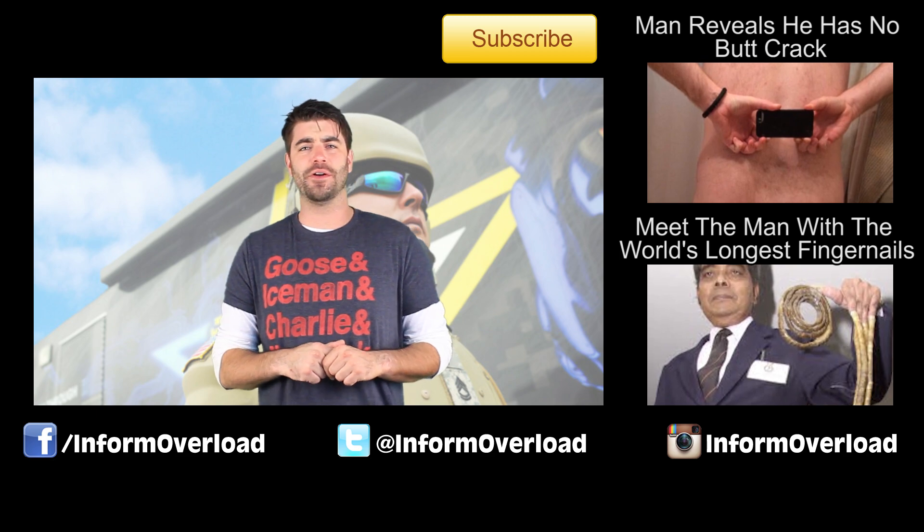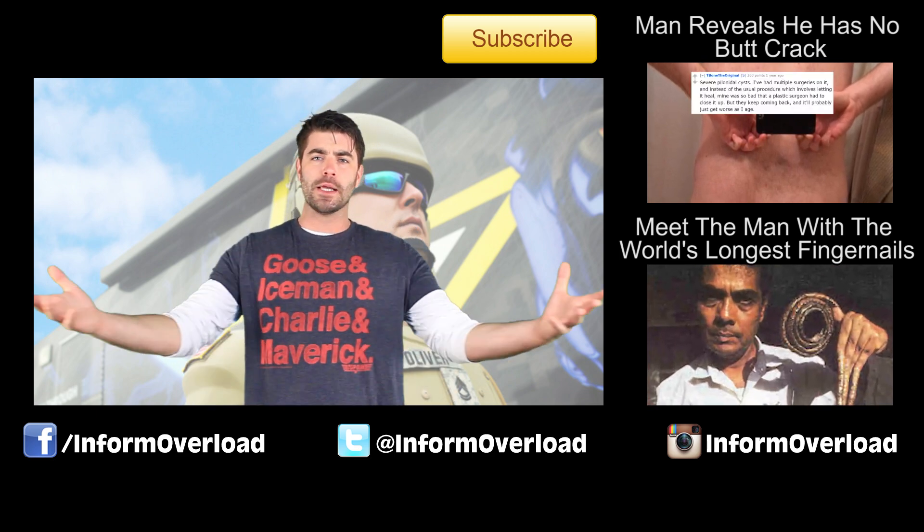Alright guys, that's all I've got for you in this video. My name is Michael McCrudden, thanks for checking out InformOverload — all sorts of great videos on this channel, so hit subscribe.